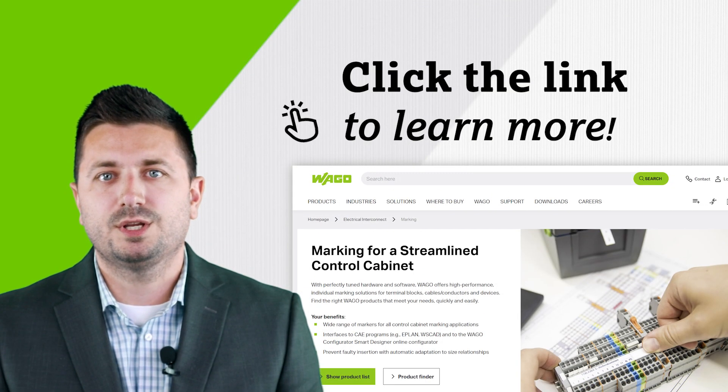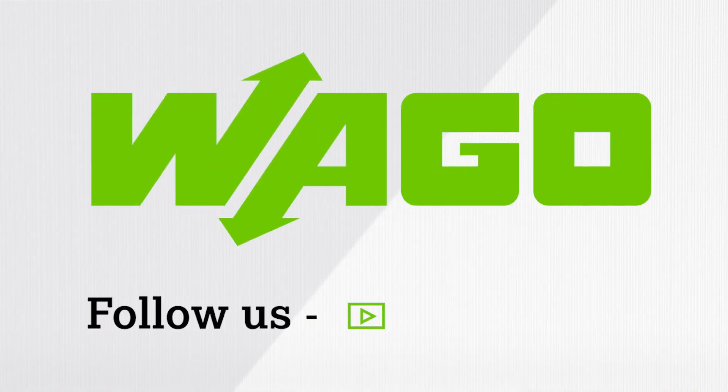For more information on the full marking solution from WAGO, visit the website or click the link in the text above. Thanks for watching.